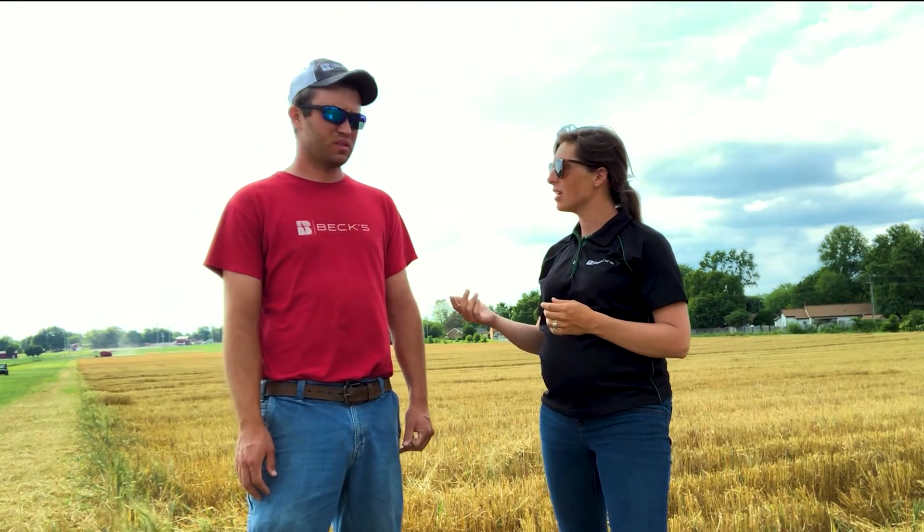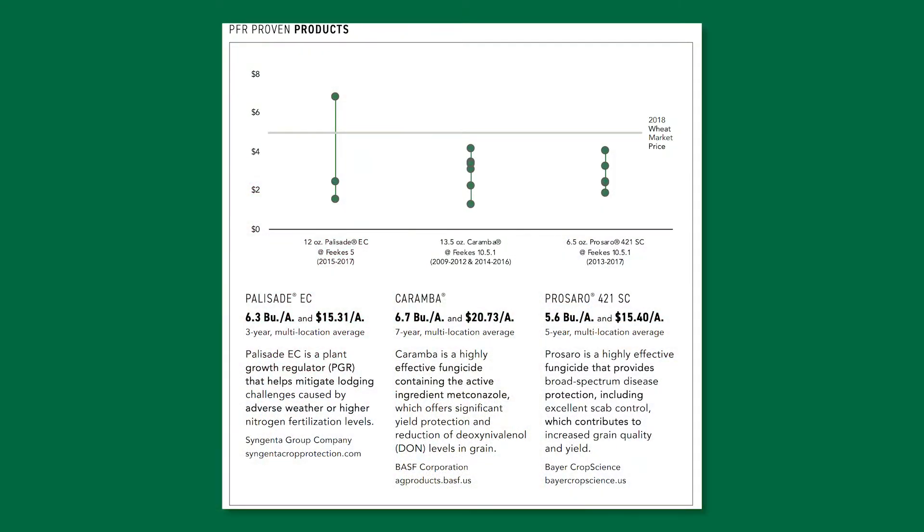When we test a product we test it for three years. When we test a product for three years and have an average positive return on investment, we'll put our stamp of approval on it. We've got two PFR proven products right now on fungicides — one being Caramba, the other being Persaro. I'm sure many of you have heard of those two products before, but they are PFR proven products for wheat. We also have another one called Palisade, which is a plant growth regulator that really helps us to keep that wheat standing and allows us to push it just a little bit harder to really pump the yield out of it. Palisade is a growth regulator so it's going to shorten the length between your nodes and help prevent some of that late season lodging that occurs.